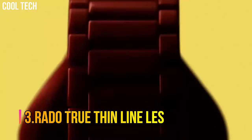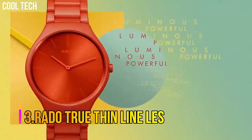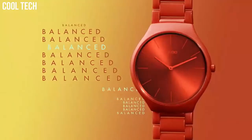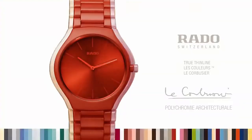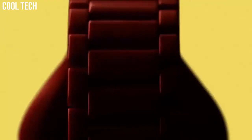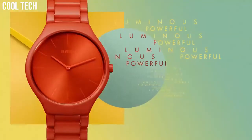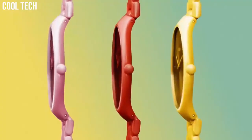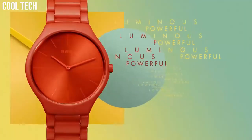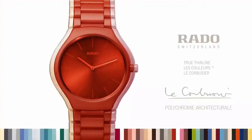Number 3: Rado True Thinline Les Couleurs. The Rado collection consists of high-tech ceramic watches. Rado design features high-tech materials that will stand the test of time. Swiss watch brand Rado is famous for the use of revolutionary materials to create some of the world's most stylish and durable watches. Analog display type, case diameter 39mm, band color orange, quartz movement.